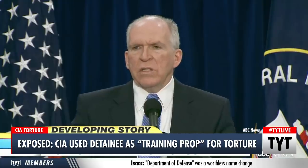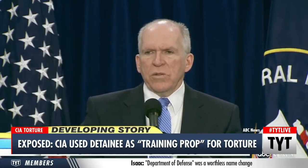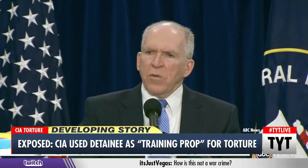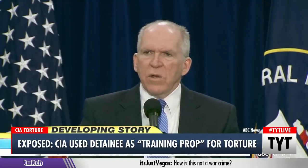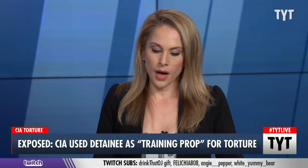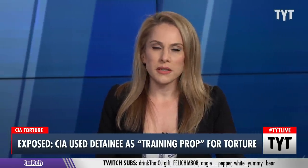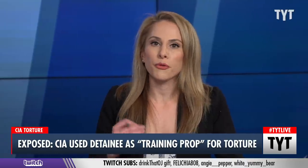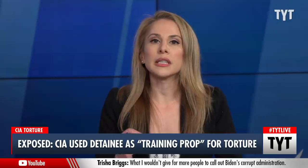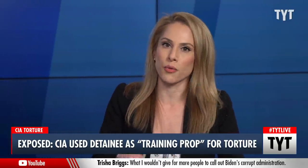Brennan said: 'There was useful intelligence, very useful, valuable intelligence that was obtained from individuals who had been at some point subjected to EITs. Whether that could have been obtained without the use of those EITs is something that is unknowable.' That is actually not knowable — there was no relevant or substantive intel that came from detainees who were tortured in this way. Brennan very clearly lied as he was addressing the public on the Senate report on these torture tactics.